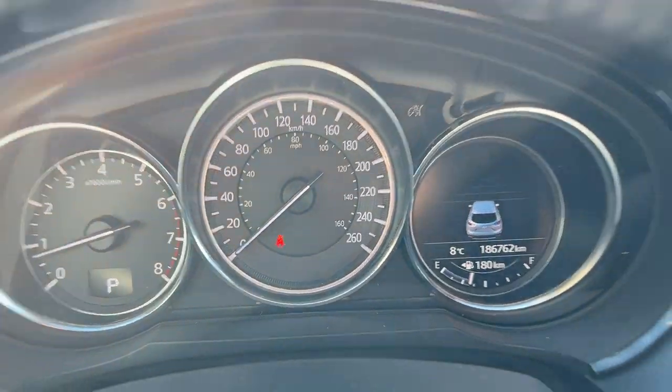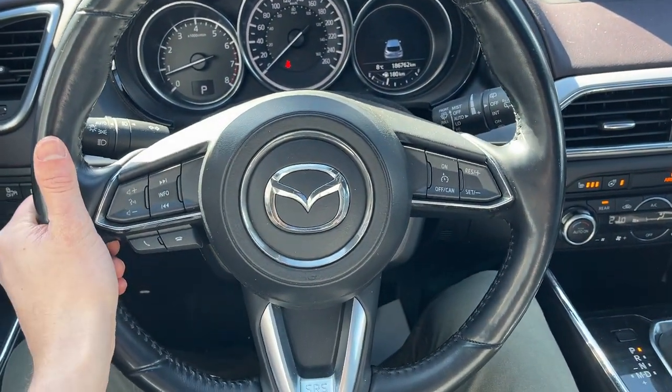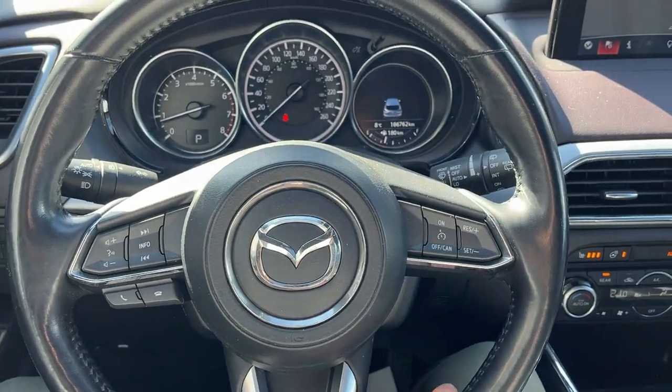This vehicle has 186,000K. You have a really comfortable steering wheel on here — it is heated, and you also have your cruise control here as well.